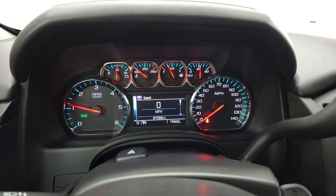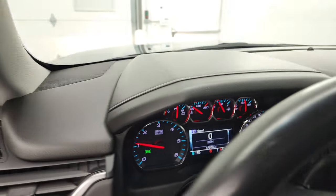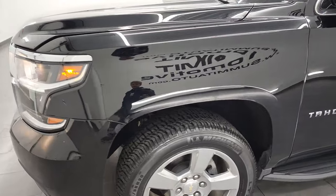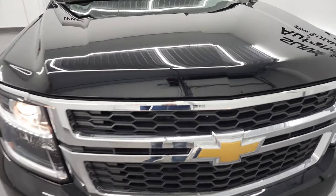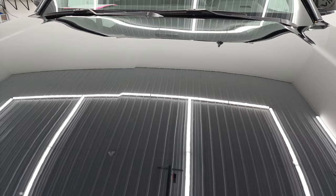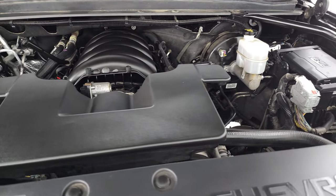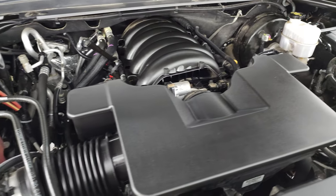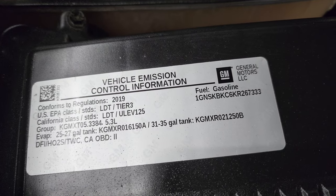Starts right up — no check engine lights or anything like that. And we'll take a quick look under the hood. Under the hood we have the 5.3 liter V8 gas engine. Engine bay is extremely clean, runs very smooth. Once again, this Tahoe has been fully safetied and inspected by our service shop, has a fresh oil and filter change. All the fluids have been checked and topped off per the state of Wisconsin inspection process and it is 100% ready to go. There is the emissions sticker.